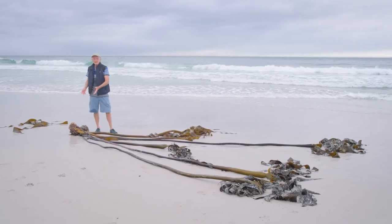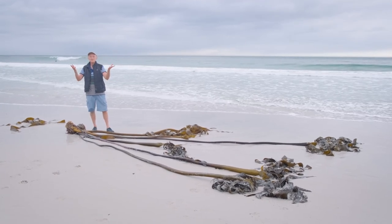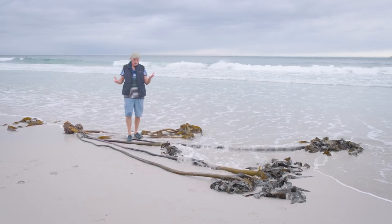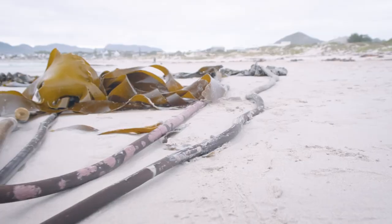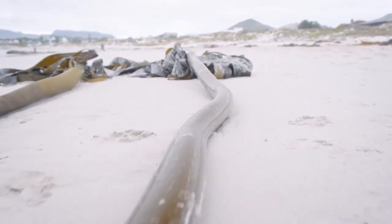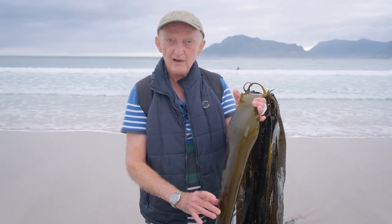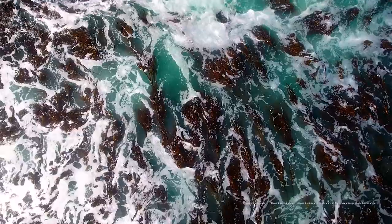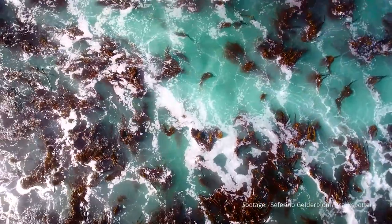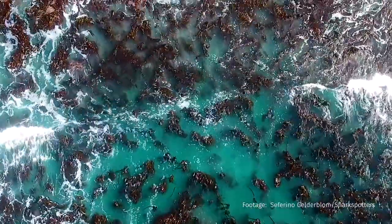Emerging from the holdfast is the stalk or stipe of the kelp, which carries the leaves or fronds up to the water surface. In these plants, the stipe is actually hollow. It starts off very narrow at the bottom end, and then as it grows towards the surface it expands into a wide bulb — this bulb is hollow and filled with gas. So it's a flotation device that buoys up the kelp plant to the surface and makes sure that the fronds receive the maximum amount of light and can photosynthesize.